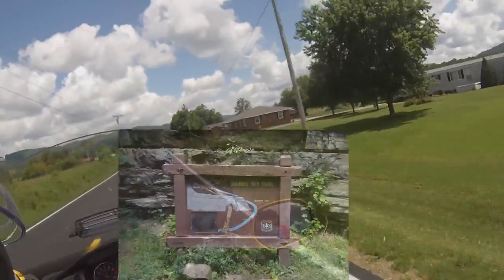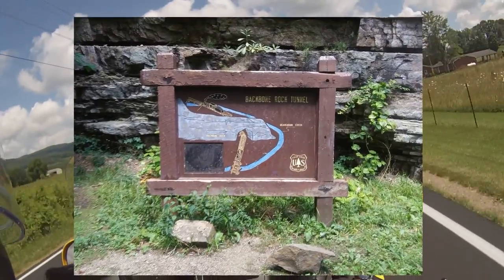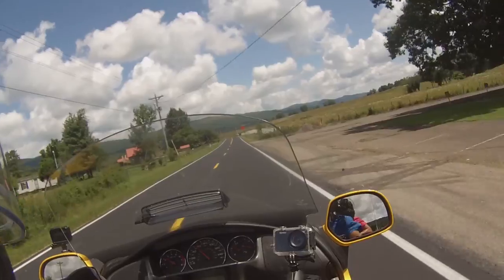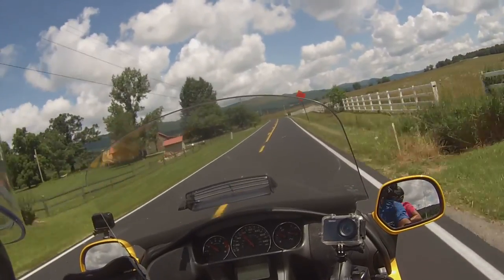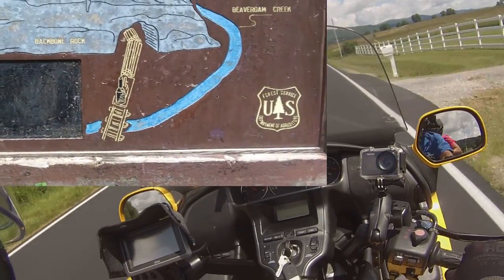Hey y'all, welcome to House Motor Ramblings. Today's ride is from Shady Valley, Tennessee to Damascus, Virginia. We're taking Route 133 — it's only about 13 and a half miles to go from Shady Valley up to Damascus.